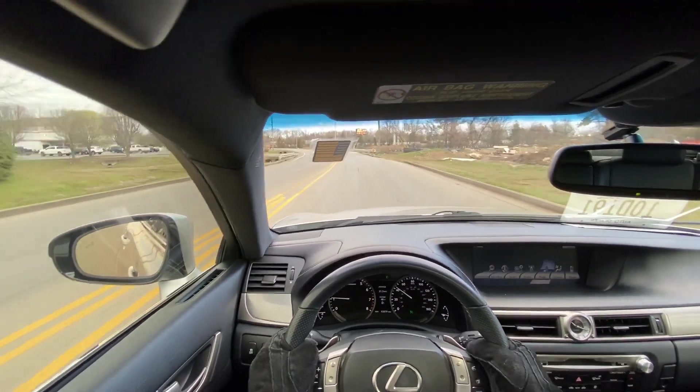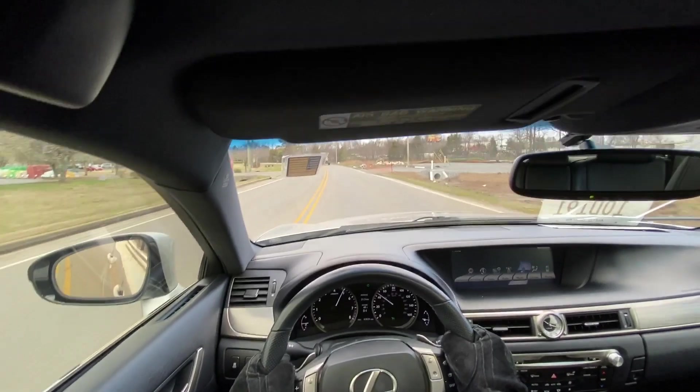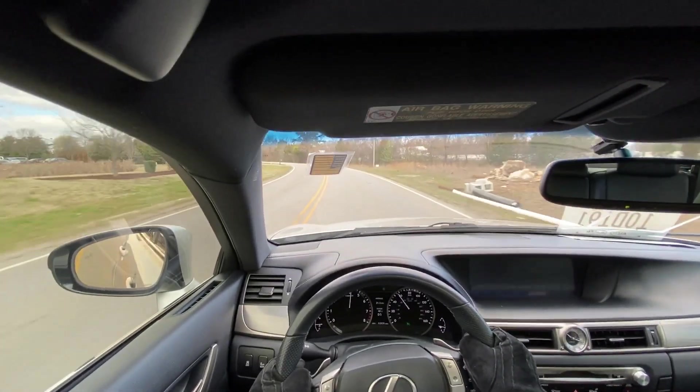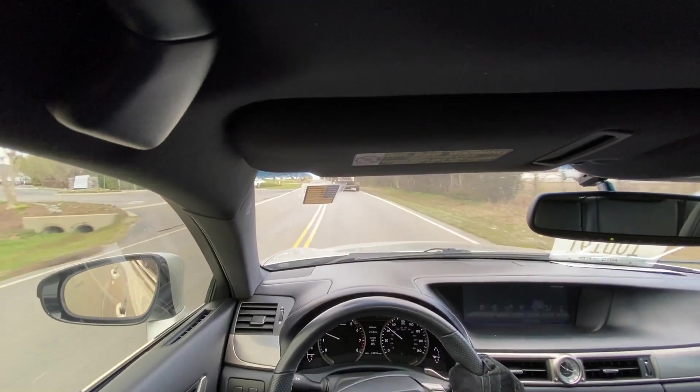Let me try these paddle shifters out. Yeah, very good — very good sound. The acceleration just feels so crisp.